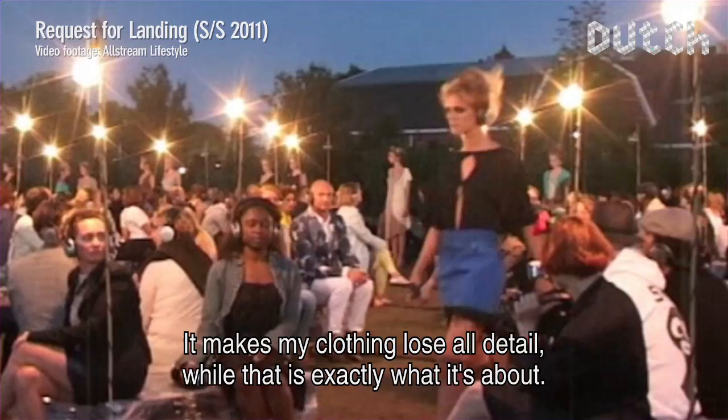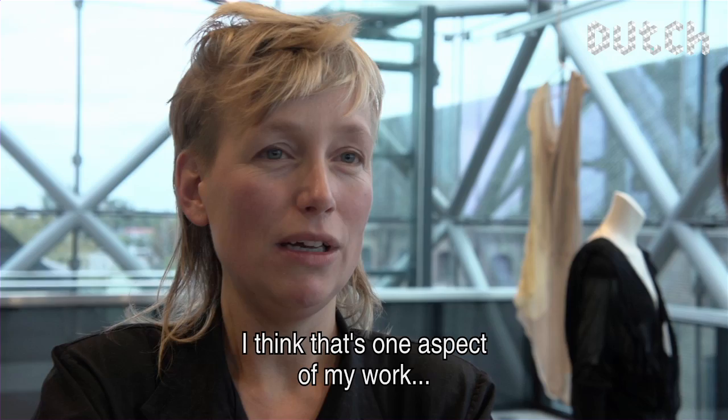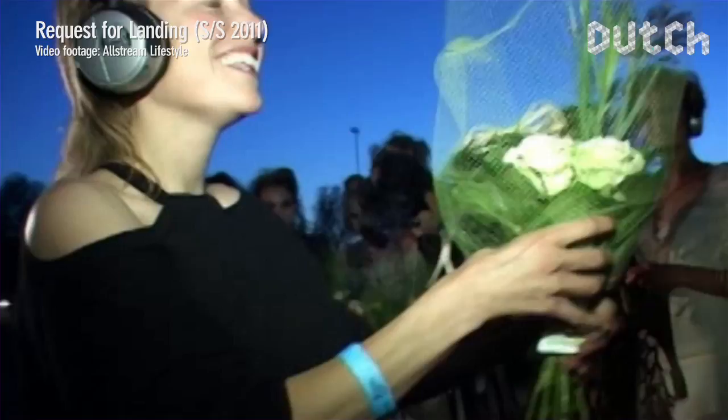And that is exactly where the work falls apart from a distance. So that's why the people are close to it — that's how you experience the material and the clothing. I believe that experiencing it up close is one of the key aspects of my work.